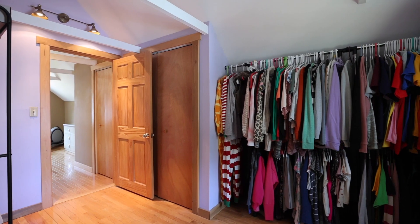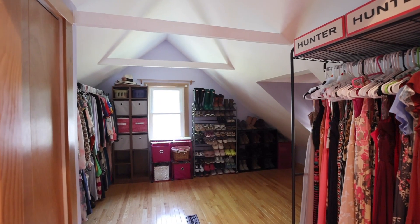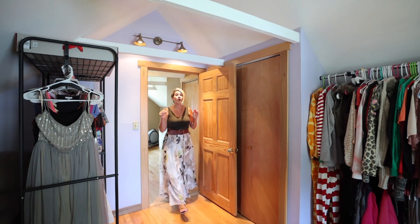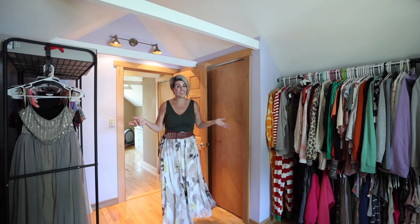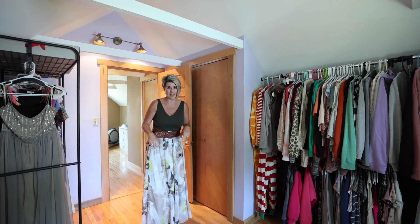Across the hall, the 4th bedroom has been turned into an amazing closet, making getting dressed a very enjoyable experience. However, if you don't need the additional closet space, then this room could serve nicely as a typical 2nd floor bedroom.